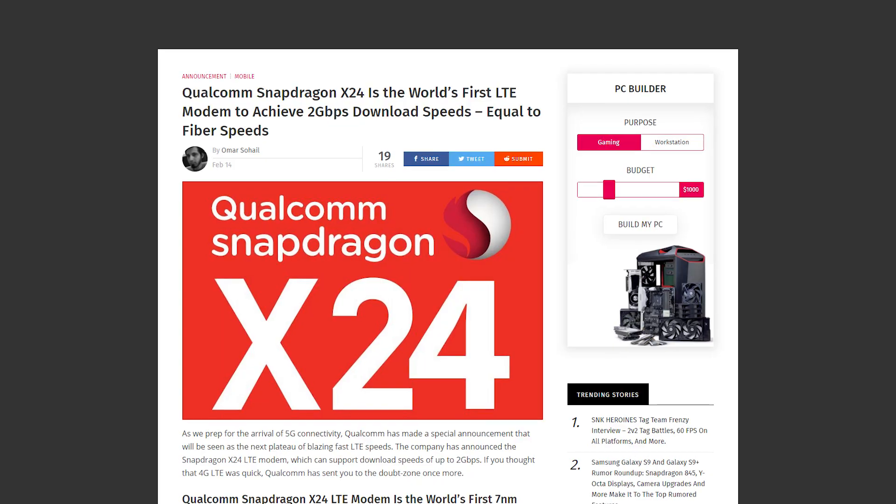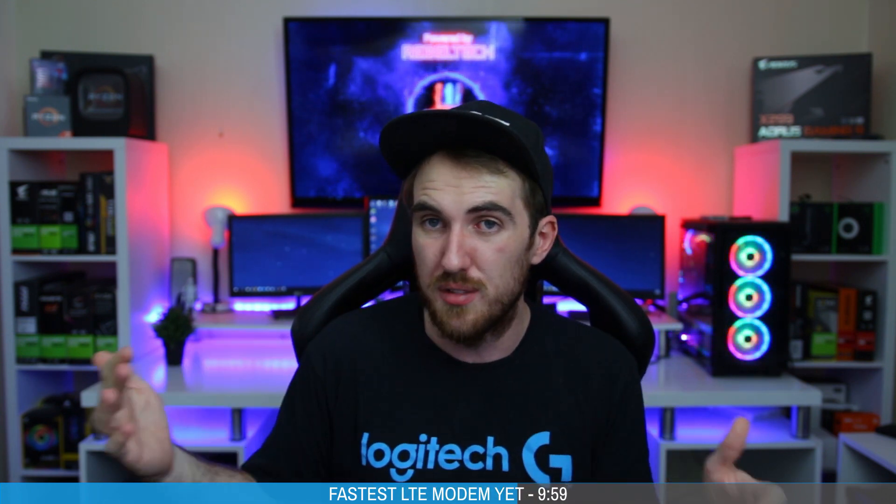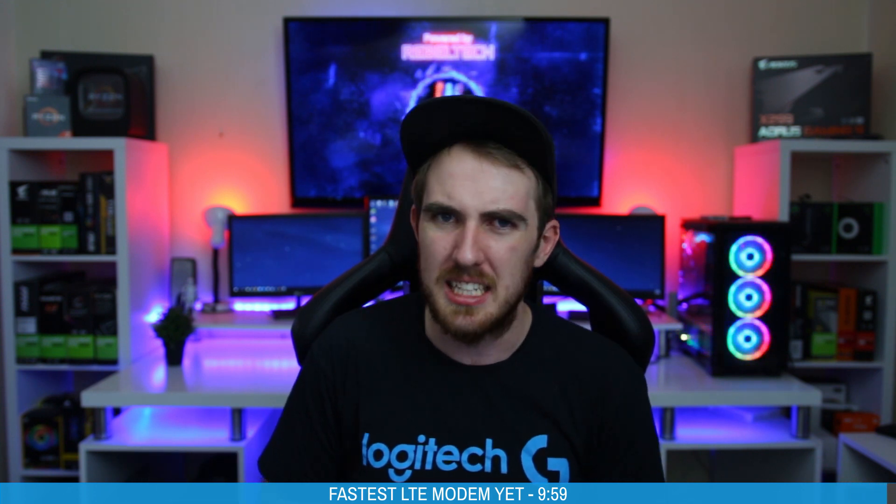Qualcomm has just produced the Snapdragon X24 LTE modem, which is the first 7-nanometer modem with speeds up to 2 gigabits per second. This is more geared toward the future 5G network that will come out pretty soon for modern smartphones. We're potentially going to see very high speeds for smartphones when they arrive — only if our infrastructure supports them, which in South Africa I'm not sure about yet.